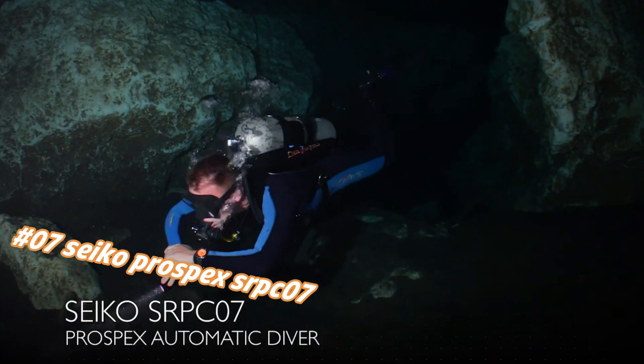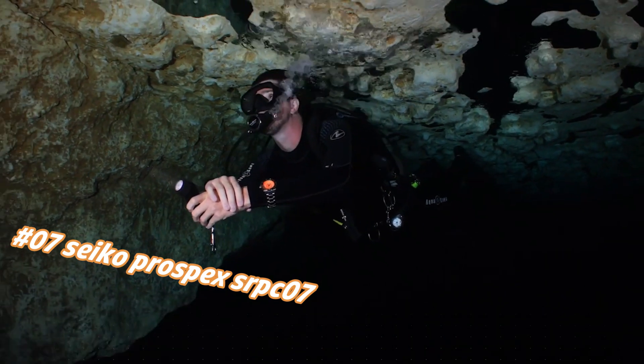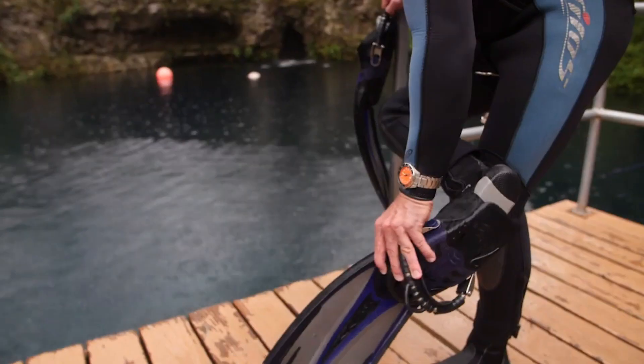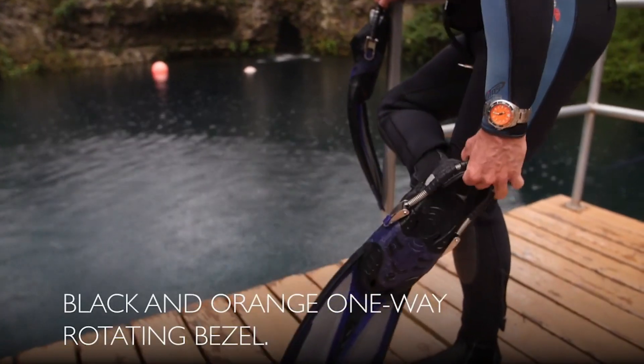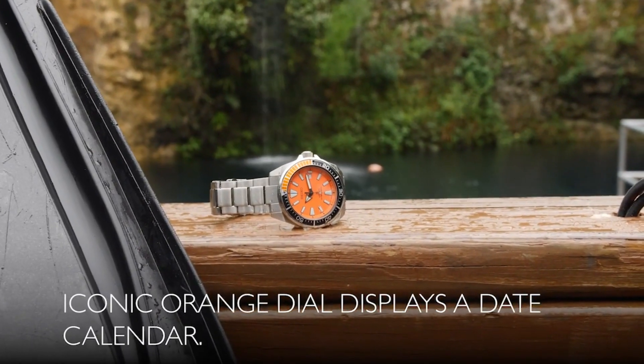What a great piece — worth every penny. Excellent authentic diver's watch. You can truly bring this watch to full recreational diving depth and beyond, and it will keep working perfectly.